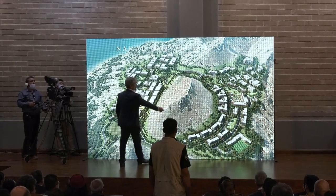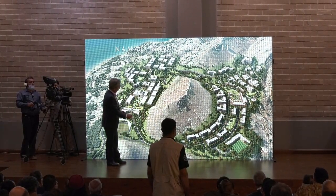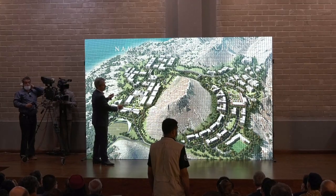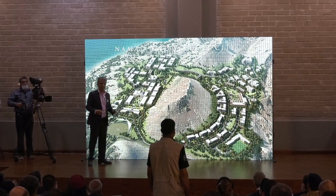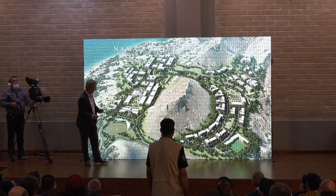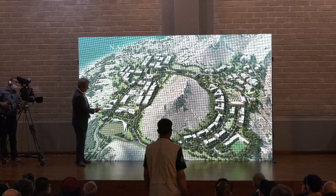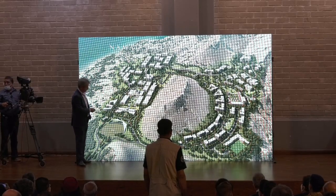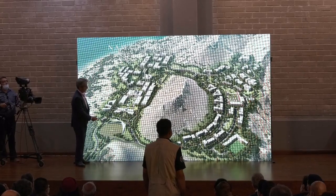I'm just going to go briefly over what is where, and explain the thought behind it. So basically we have this big hill in the middle of this hallway, and we have a campus on the north side and one on the south side. When we started designing this, we thought we do have an existing building here — this is the residency building — and this is the building we're in right now.